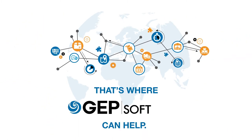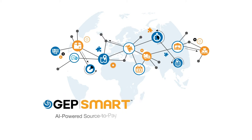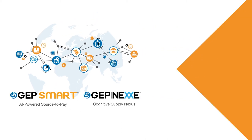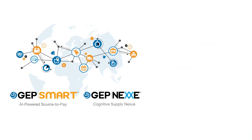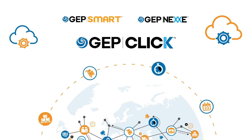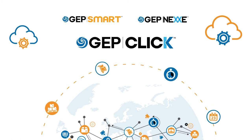That's where GEP can help. GEP software provides the infrastructure to build that resilient network. GEP Smart Procurement Software and GEP Next Supply Chain Management Software come together as the world's only complete and unified source-to-pay and supply chain management solution. Through the power of GEP Click, the cloud integration platform, GEP software integrates smoothly with legacy supply chain systems and ERPs.